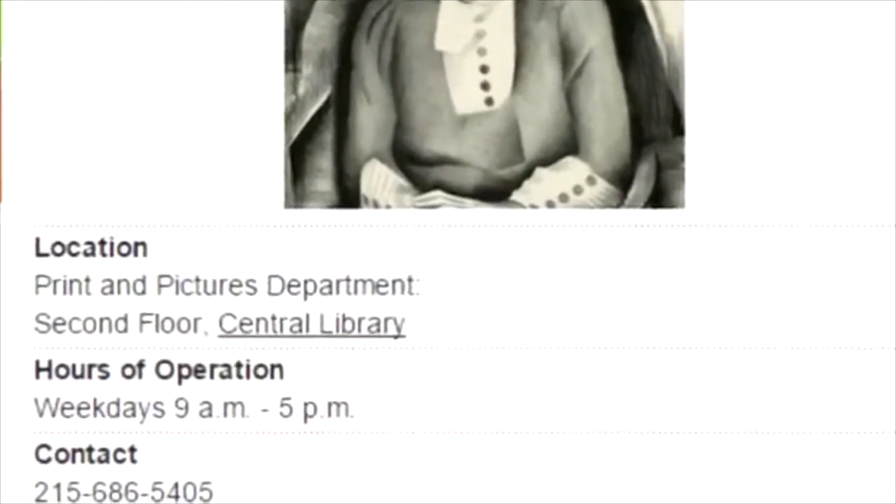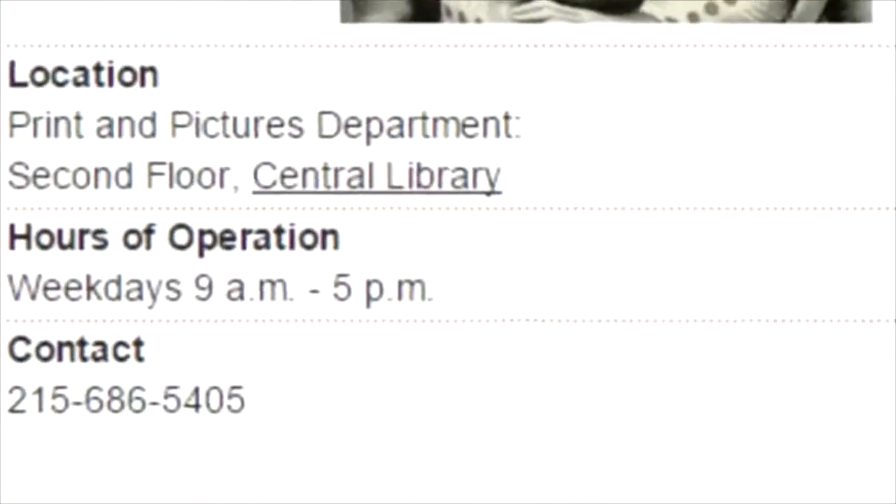I'm Laura Straffolino, Curator of the Print and Picture Collection of the Free Library of Philadelphia. We're located on the second floor of Parkway Central Library.